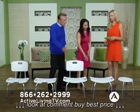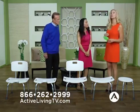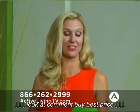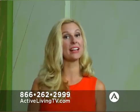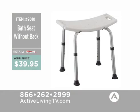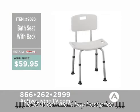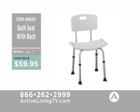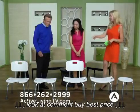The bath seat without a back is normally $49.95 but we are selling it for $39.95 right now on Active Living TV — product number 9010. Right next to it, the bath seat with a removable back — so you can have it either way — is product number 9020, normally $69.95 and selling right now for a great price of $49.95.